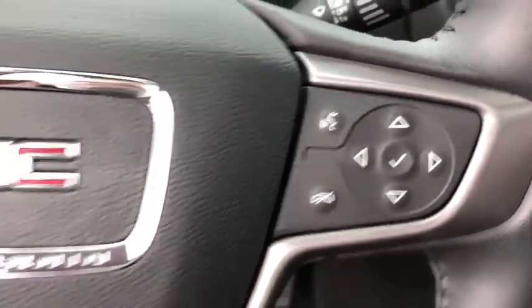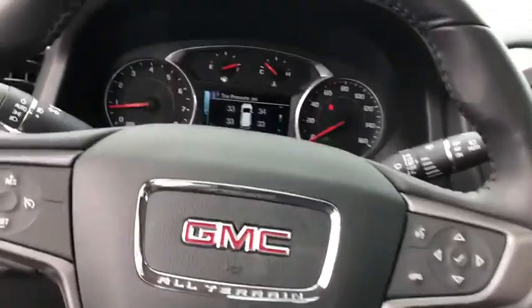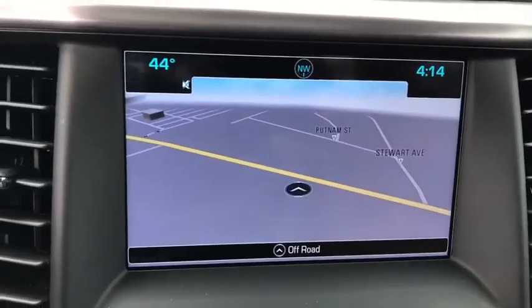Lane departure warning, power passenger seat, remote engine start, keyless entry, backup camera, leather wrapped steering wheel, Bluetooth, and adjustable steering wheel.